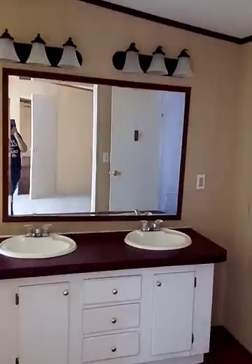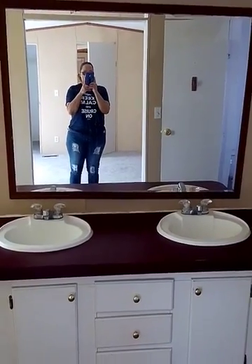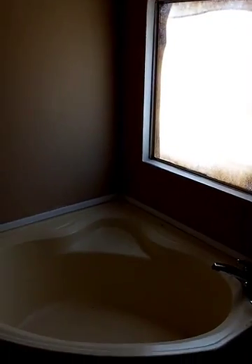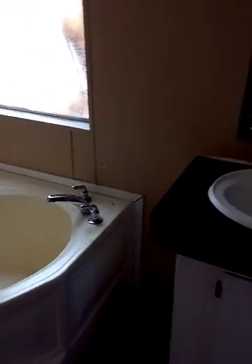And walk into the master bathroom. That countertop has to go. Nice size tub, separate shower, toilet.